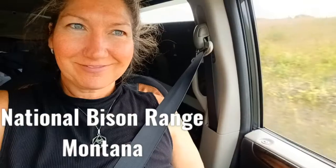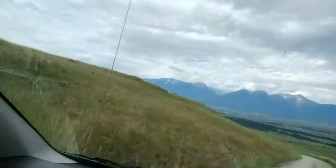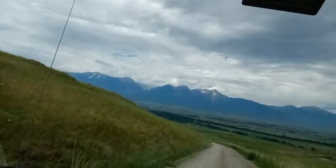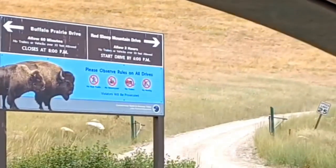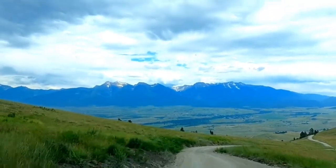Hi guys, Jackie and Mike here with Explorers in Motion. We are in Montana right now and while we were here we decided to check out the National Bison Range. This is in Charlo, Montana.